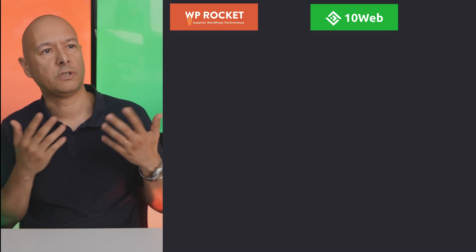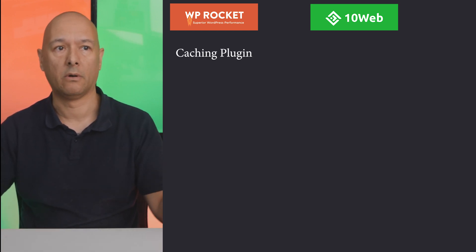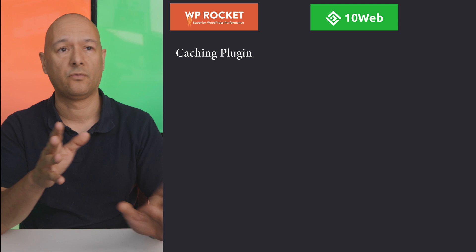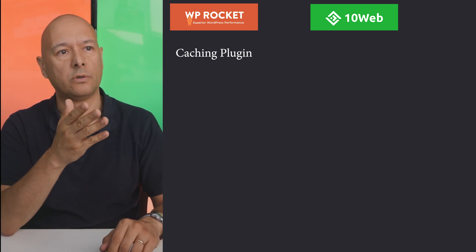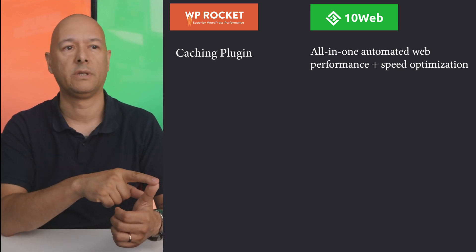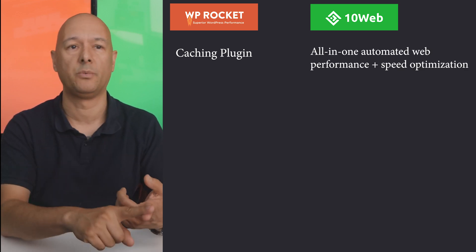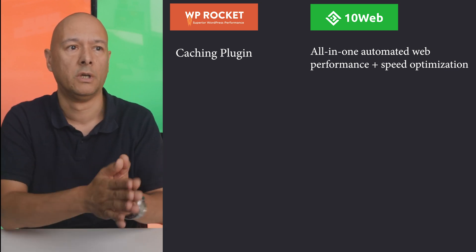When comparing their purpose: WP Rocket is a caching plugin — that's what it is regardless of what their homepage says. Whereas 10Web Booster offers different functionalities — they're an all-in-one automated web performance plus speed optimization service. It's two things in one, making it an all-in-one solution.